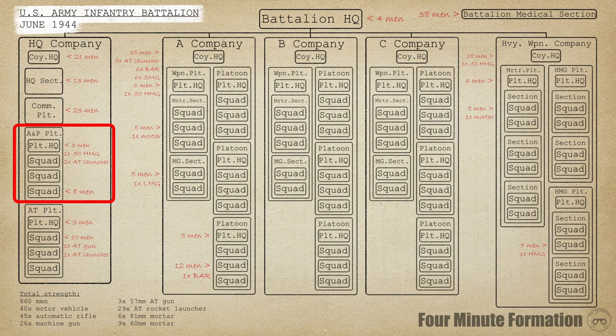The ammunition and pioneer platoon did supporting work, such as carrying ammunition to forward units, road repair, and mine clearing and laying. Finally, the anti-tank platoon was also part of the HQ company. It was made up of three squads, each armed with one AT gun towed by one truck — by 1944 this was the 57mm M1 gun.